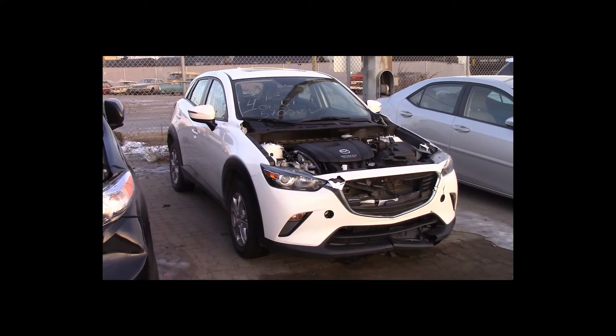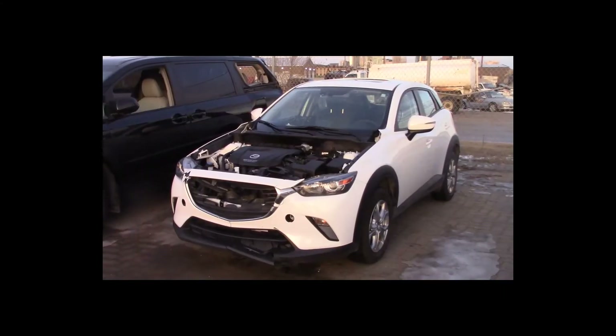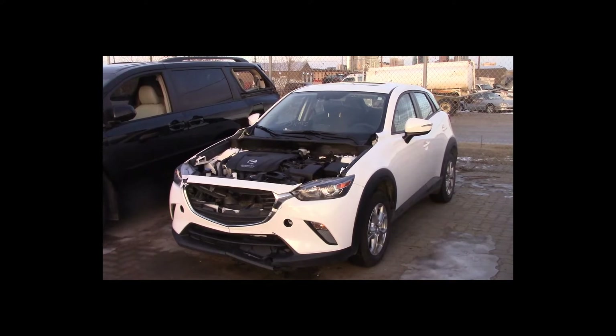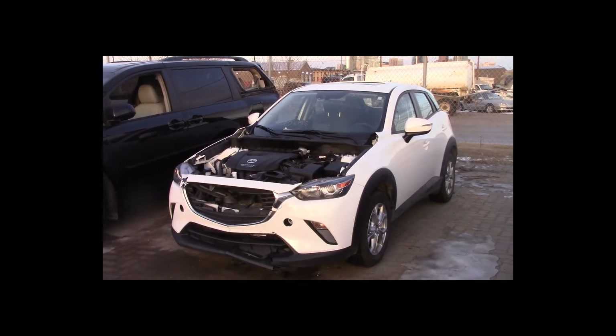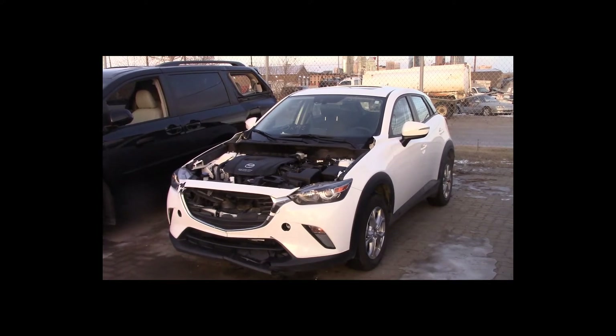Lot number 4 is a 2017 Mazda CX-3. This vehicle is a 4-cylinder all-wheel drive with an automatic overdrive. It is loaded: leather heated seats, power sunroof, backup camera, sensors. Only 5,700 kilometers.